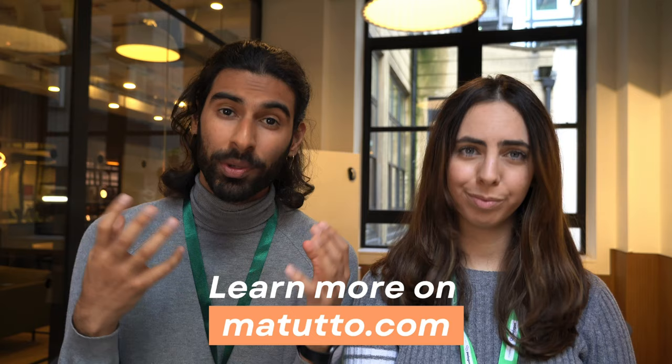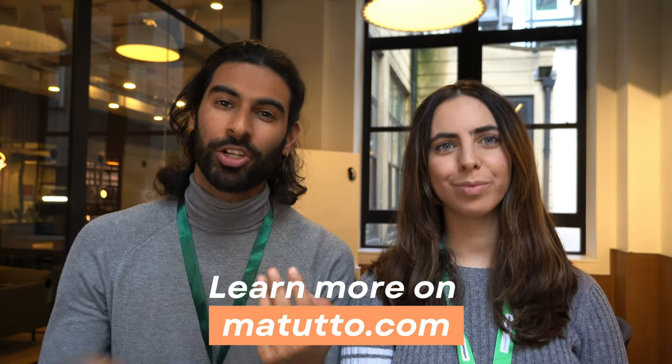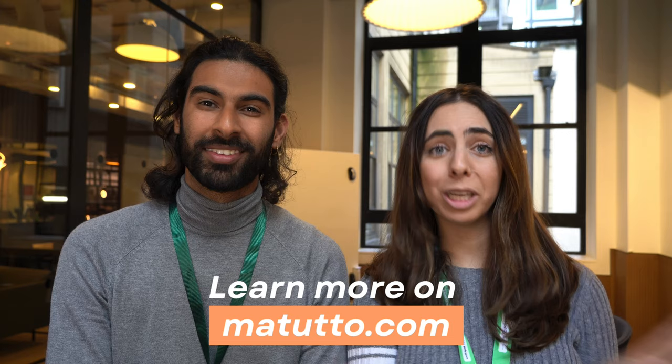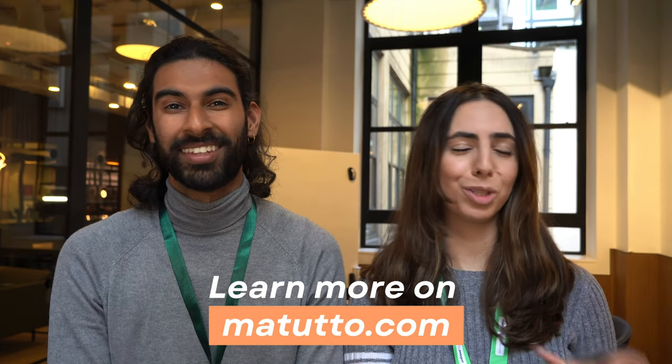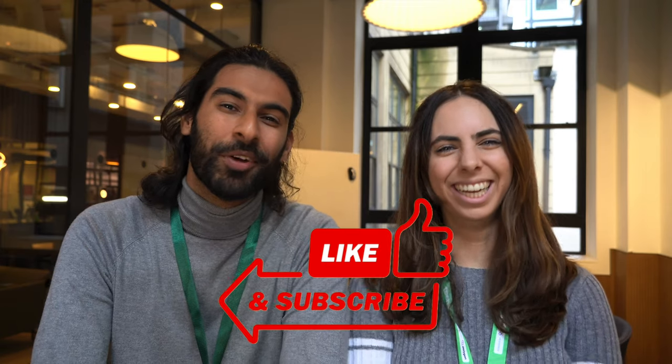There are a lot of things we didn't cover in this video — more technicalities, more legal bits, more tips and tricks on how to rent in London — but this video was just about the basics. If you are looking for a place to rent, get in touch with us and we will help you out as best we can. Don't forget to check matuto.com — you can find resources on transportation, national insurance numbers, taxes, and more. It's free to sign up. Let us know in the comments if there are any specific things about moving to London or renting that you want us to cover next. Thanks for watching — make sure to subscribe and hit the like button, and we'll see you in the next video.